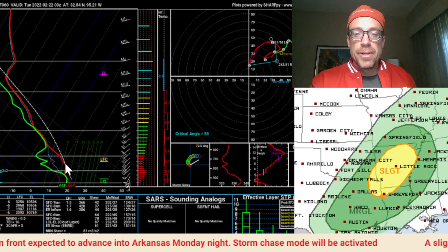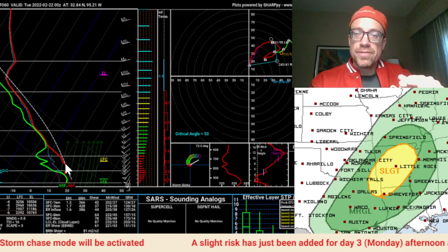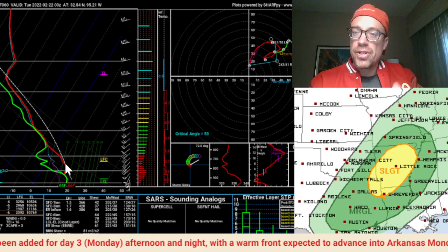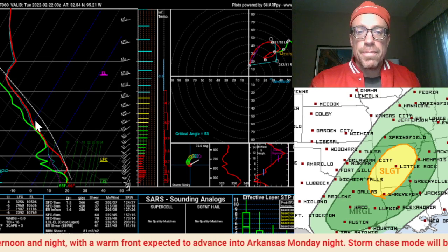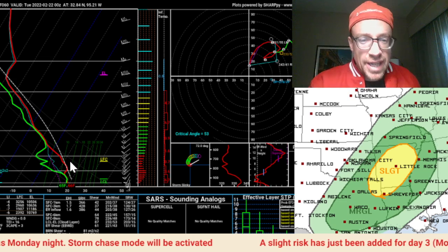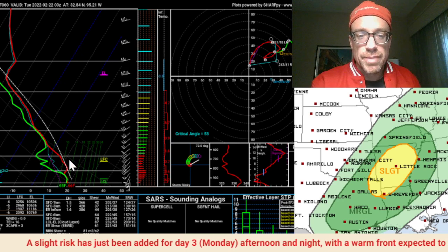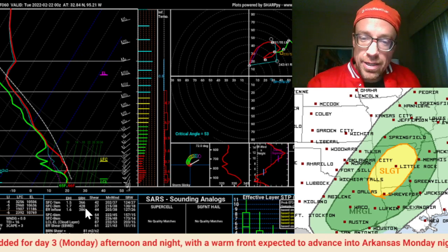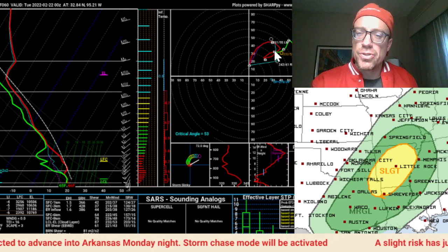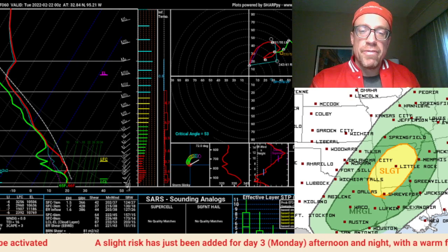Decent dew points will be lifting northward as well — mid 60s — so possibly on the nose of this moisture down into northeastern Texas, maybe an outside chance of supercell development right at sunset. But more likely it's going to be a nocturnal event. You can see this capping inversion in place that should suppress storms during most of the daylight hours. But as that warm front lifts north and the low-level jet accelerates, persistent convergence along that warm front lifts through the ArkLaTex into central Arkansas — that's when the biggest threat of supercells and maybe even a tornado could be possible.